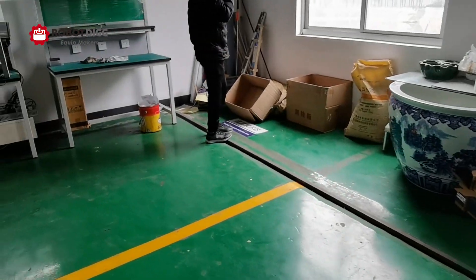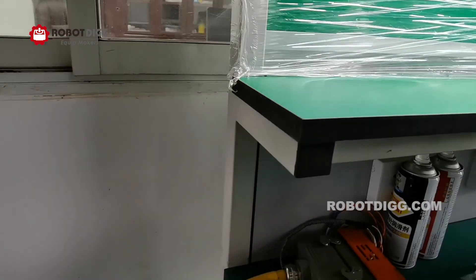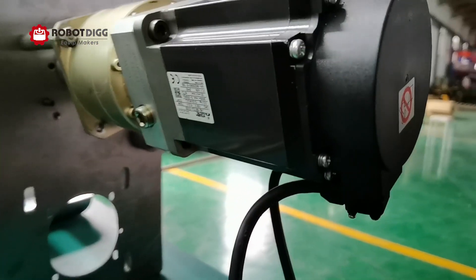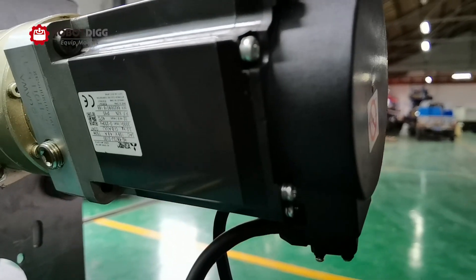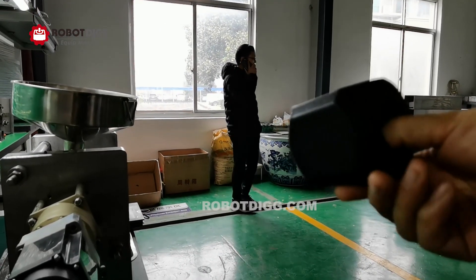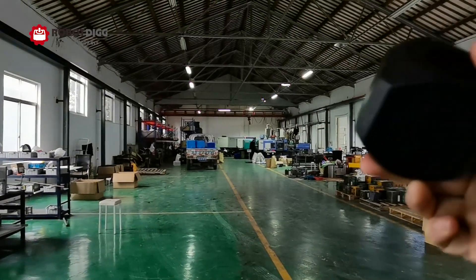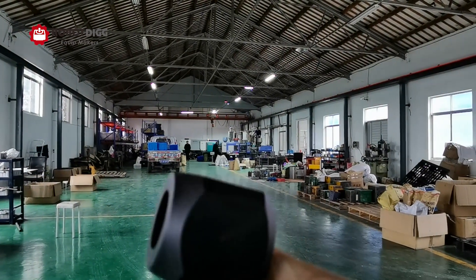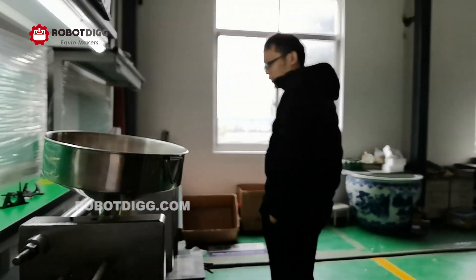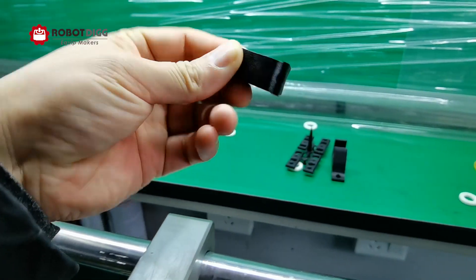The motor is a stepper motor. This sample part here was not injected by this machine — it came from a larger machine. This unit has a 300N load rating for this machine. This kind of material sample is nine grams.